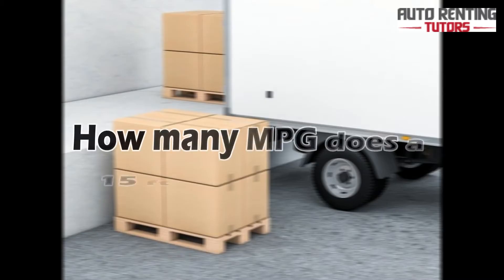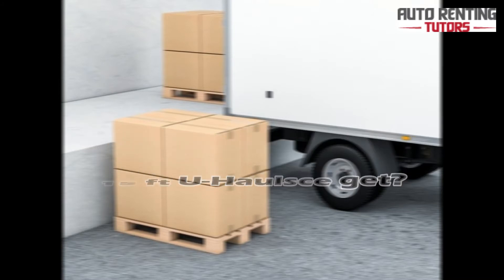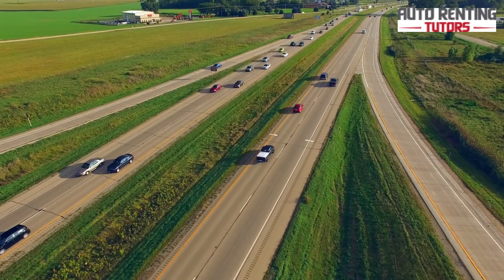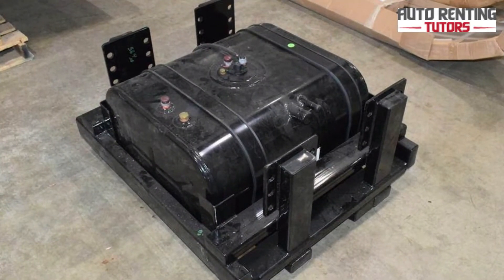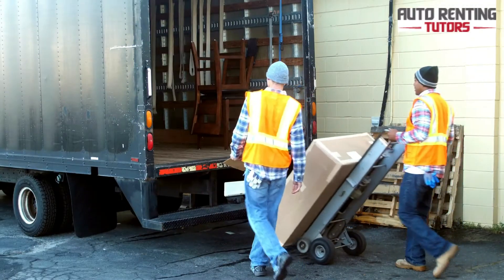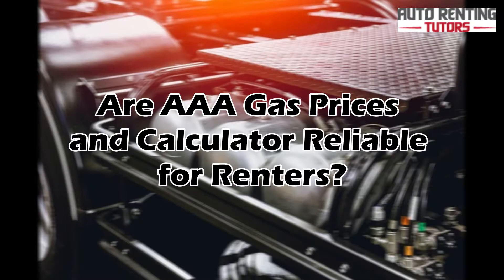How many MPG does a 15-foot U-Haul get? A 15-foot U-Haul with its 40-gallon tank filled up with unleaded fuel will get 10 miles per gallon. The estimated trip distance on one entire tank is 400 miles. Movers can use this vehicle to move two rooms or less.